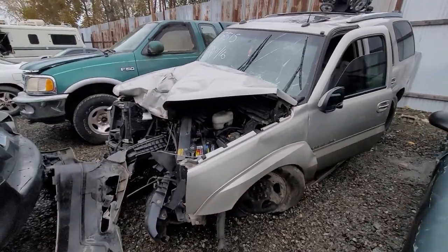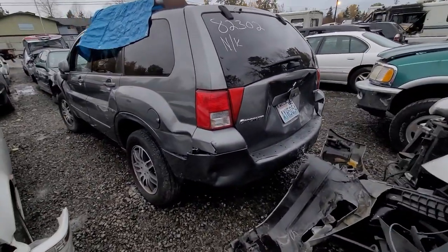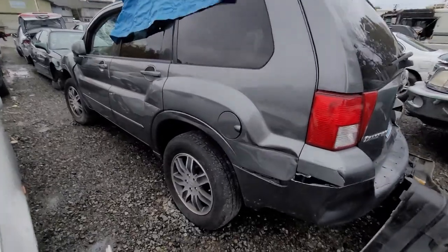85515 — that ain't going nowhere. Airbag deployed, not sure what's going on with that. 82302 — Mitsubishi Endeavor. Some keys with it.